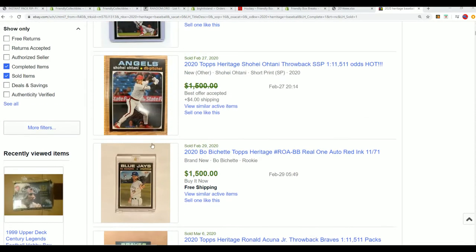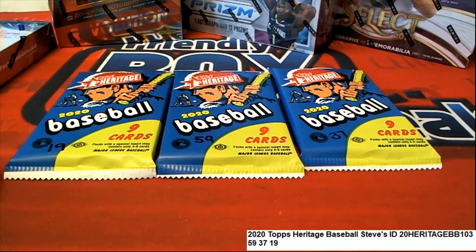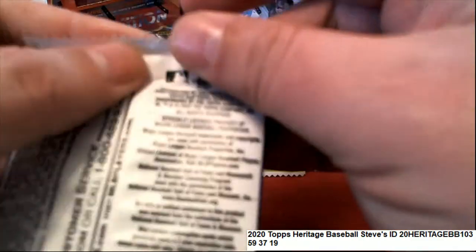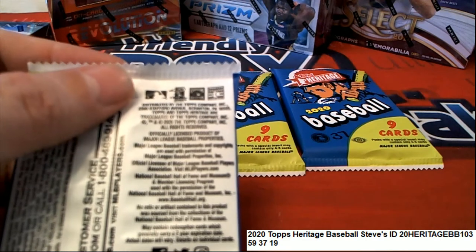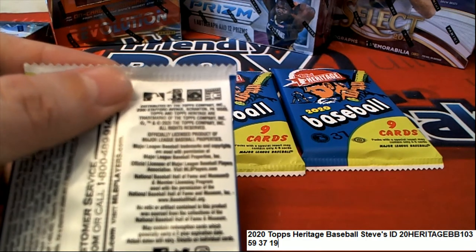Looking for short prints of Mike Trout, Ohtani, and Acuña, and the Red Ink Autos like you see here — just looking for some of the monsters to come out. We have it set up in a pack room where you can just pick your pack. Steve has done that, so let's go ahead. We are rooting for you, Steve — let's hit something big for Mr. Steve S.